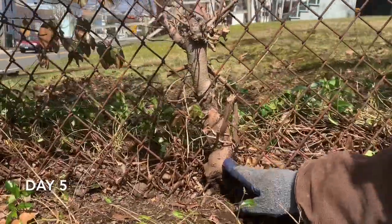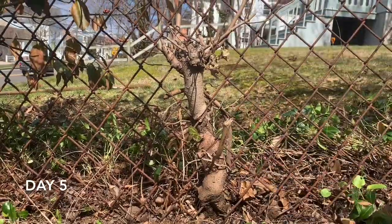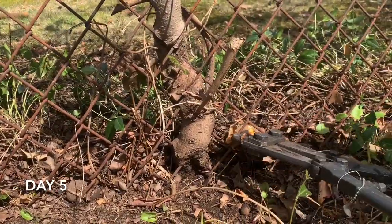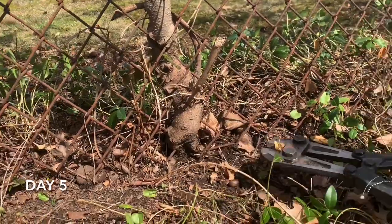Right here we have a Norway maple. You can see how I've been trying to clip it back over the years, but now I'm finally going to come in and just clip off the lower parts of the fence so that I can get at it.